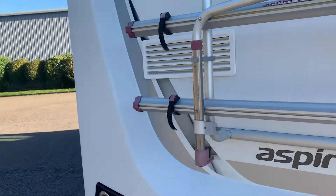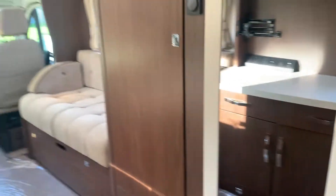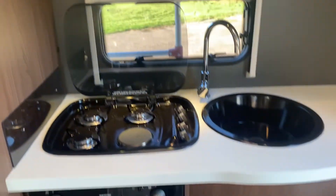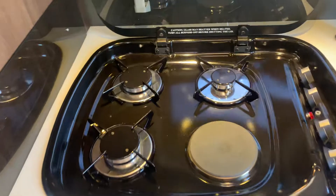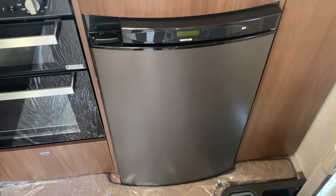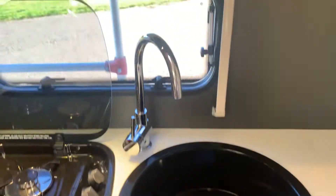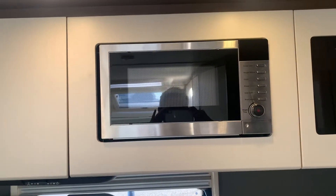The Elddis Aspire 215 is only 6.55 meters long and does have Aldi heating. Coming into the vehicle, starting at the back, you'll see it's got a full cooker from Thetford — a three-burner gas hob, one electric hob, a grill, and an oven. You do have the Thetford fridge with a freezer inside, and a nice kitchen sink with tap, plus a microwave as well.